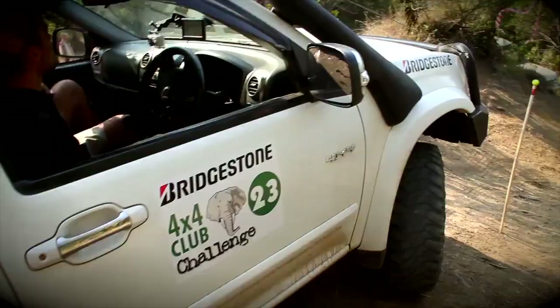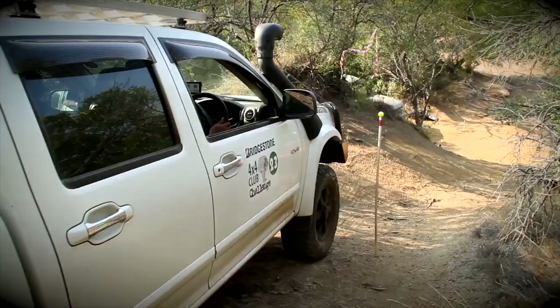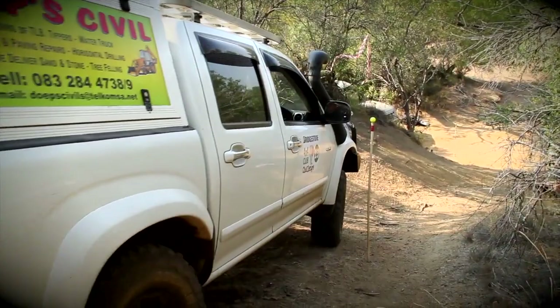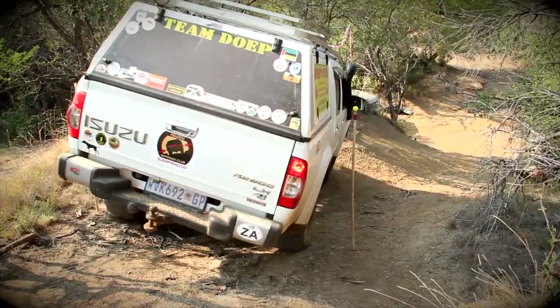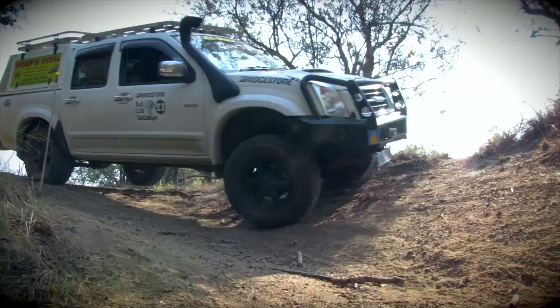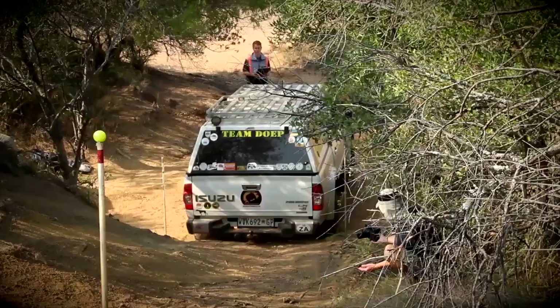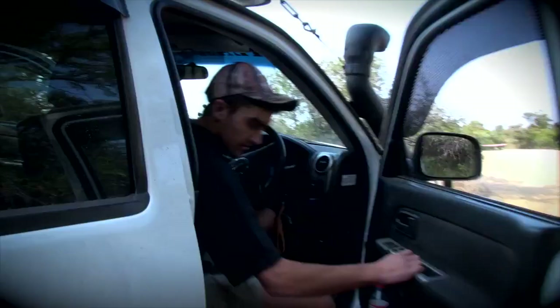And here is Team Duk — Ignis and Gerd du Plessis in an Isuzu KB. Not being a man of many words, Ignis tackles the obstacle with his dad in the passenger seat. Ignis can hardly contain his excitement. And they do really well, bagging a hundred points.